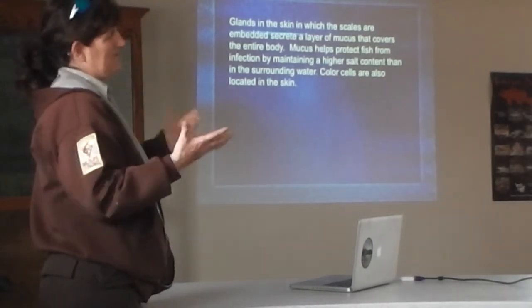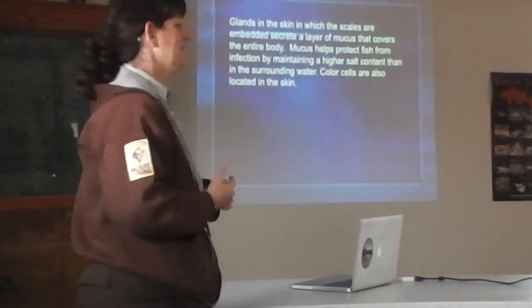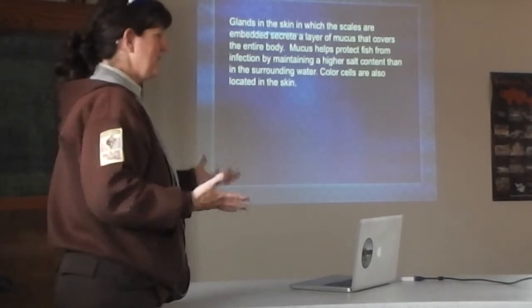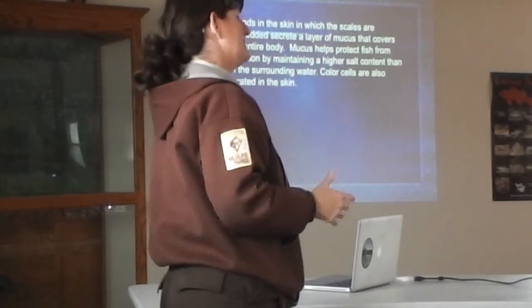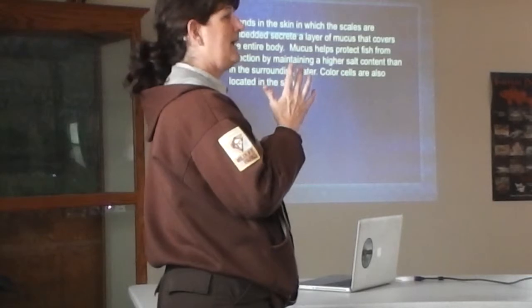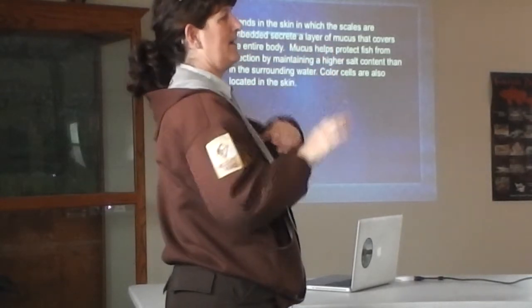I can show you an example — I wish I had taken a picture of it. When we handle fish in the hatchery, sometimes if they get handled multiple times without keeping your hands wet, you can actually see a perfect handprint of the person who handled it a couple of days later, because fungus grows right where the hand touched the fish.